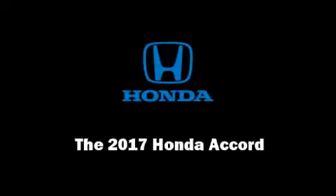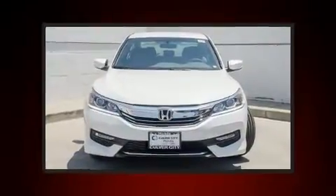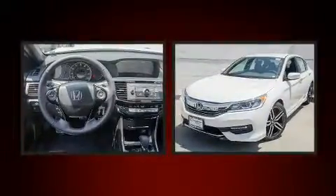Sensibility and practicality define the 2017 Honda Accord. This four-door, five-passenger sedan offers the features and options for which you've been searching.